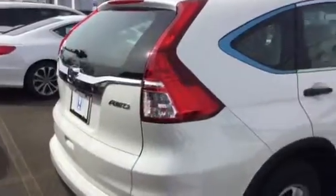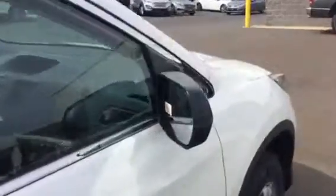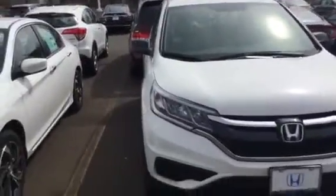It's got a lot of nice features at a very reasonable price, and again great versatility in this CRV, especially with the all-wheel drive.